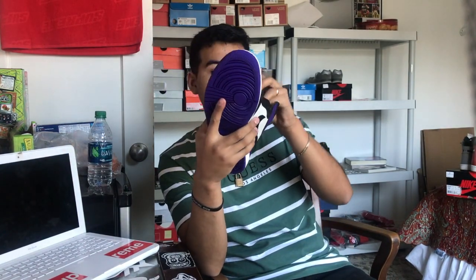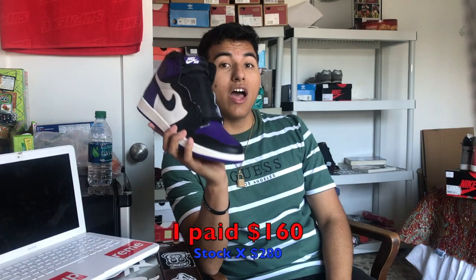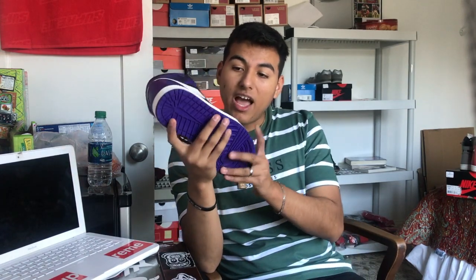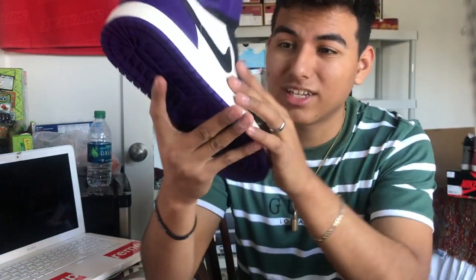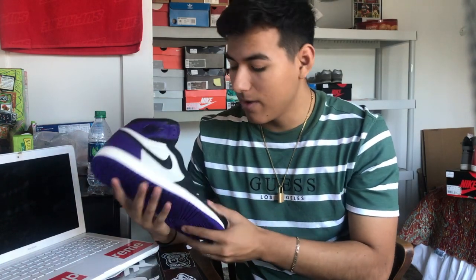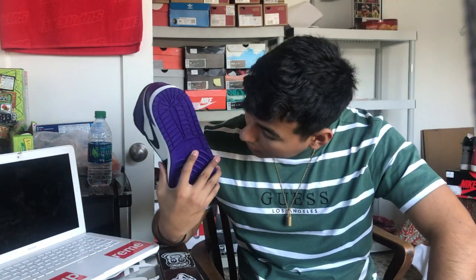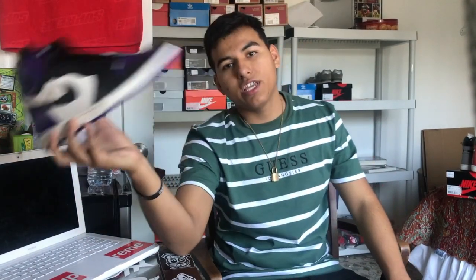Keeping with the purple mood — I have the Court Purple 1s, deadstock, size 10.5. I paid $160 and ended up camping out, I believe 12 hours with my friend. The mid panel quality isn't great — looks like cheap materials from the factory — but these are really nice. I don't plan on wearing them anytime soon but I really, really like these. Court Purple Jordan Ones, keep it moving.